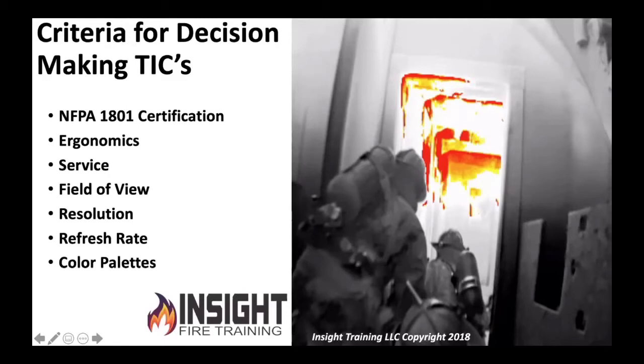For those of you who are Drager fans, this is a Drager UCF 9000 looking from the hallway. You can see the edges of the stairwell looking into the fire room. See how detailed that is — pretty sharp image.